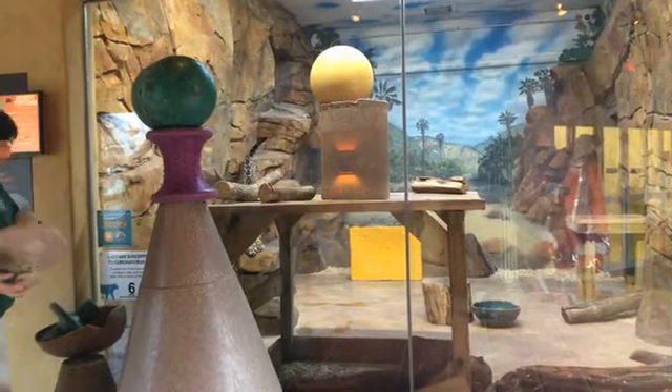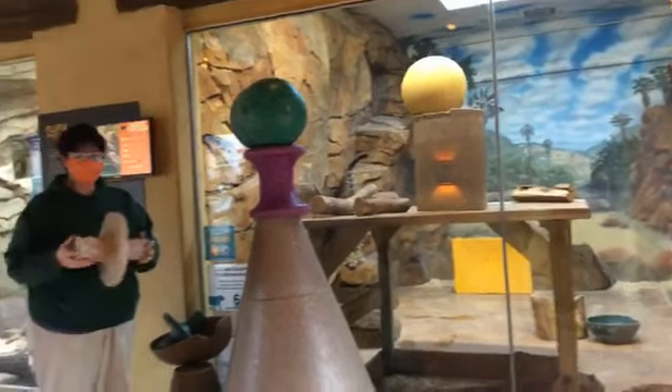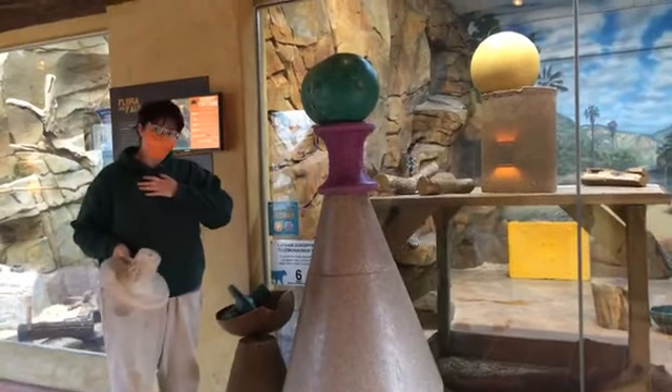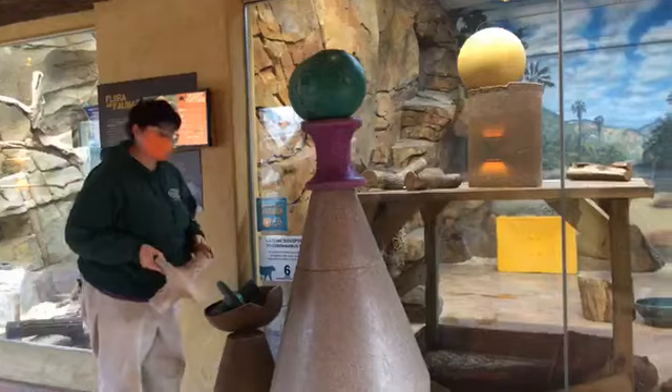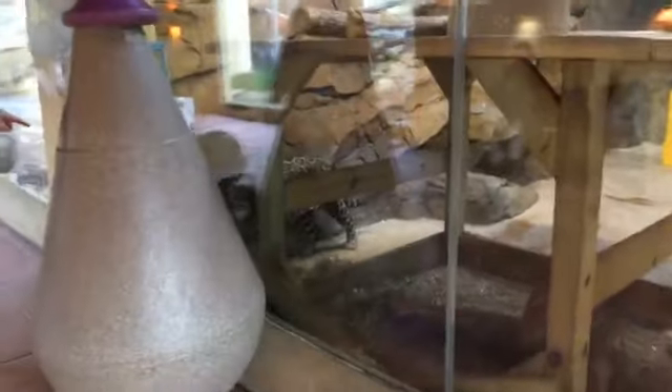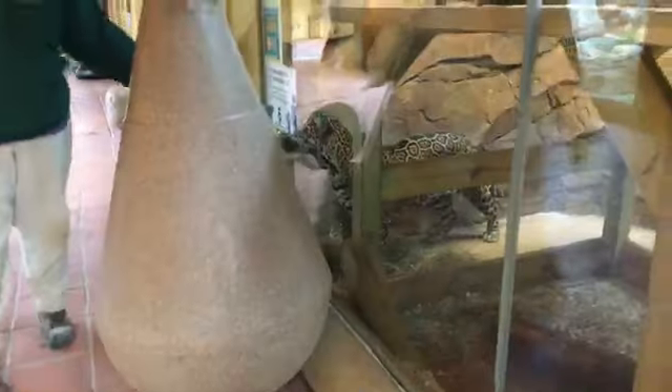Hey guys, welcome back to our last little live spot here on Giving Zoo Day. I'm Keeper Mel, one of the keepers and also the enrichment coordinator here at Elwood Park Zoo. And down here investigating the land of misfit toys is our Jaguar Inca.